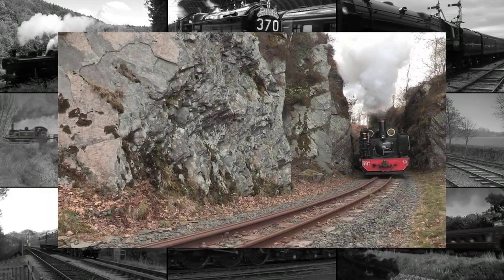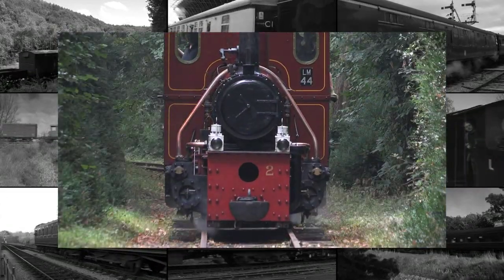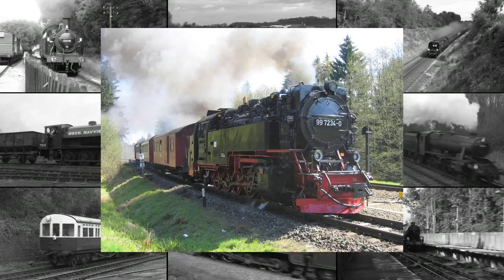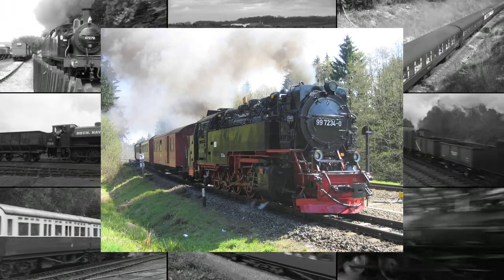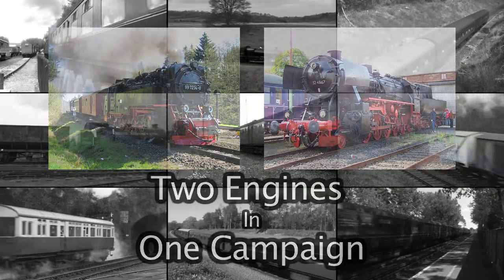Our previous DVD releases have featured bonus material looking exclusively at narrow gauge designs. And this year, we plan to maintain that tradition by reviewing not just the Kriegslochs, but the metre gauge Harts Mountain Railway 2102 tank engines. This will give us two popular classes of steam engine in one campaign.